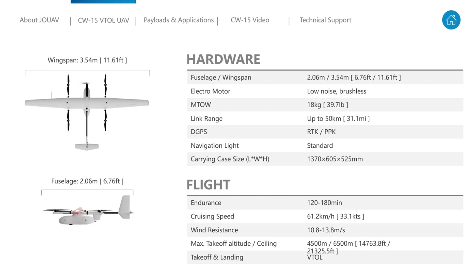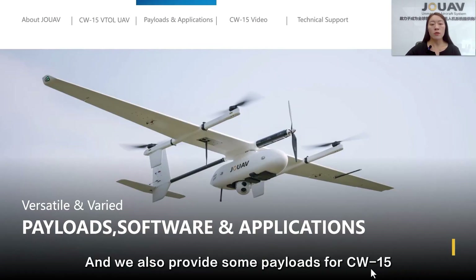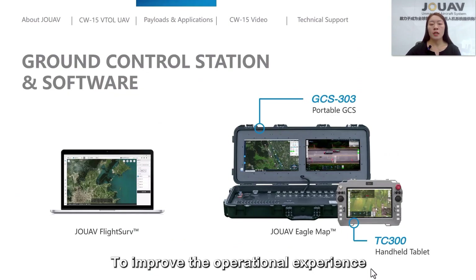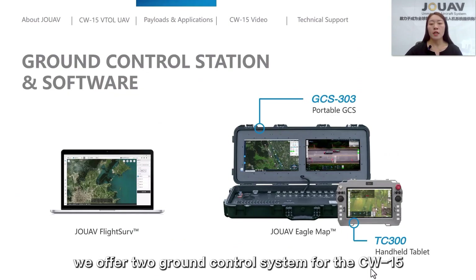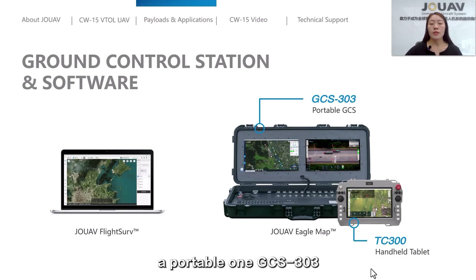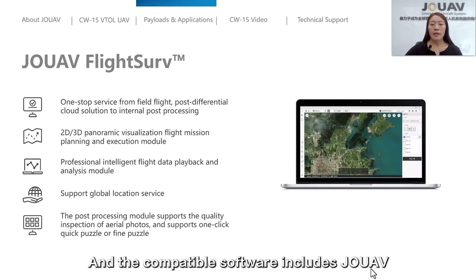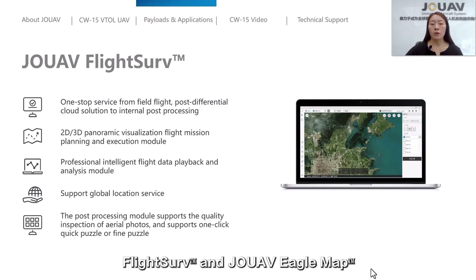We also provide payloads for the CW-15, including gimbal camera, RGB camera, multi-spectral camera, and more. To improve operational experience, we offer two ground control systems for the CW-15: the portable GCS303 and the handheld tablet TCS300. These help with monitoring your drone and mission status. Compatible software includes JOUAV FlightServe and JOUAV EagleMap.